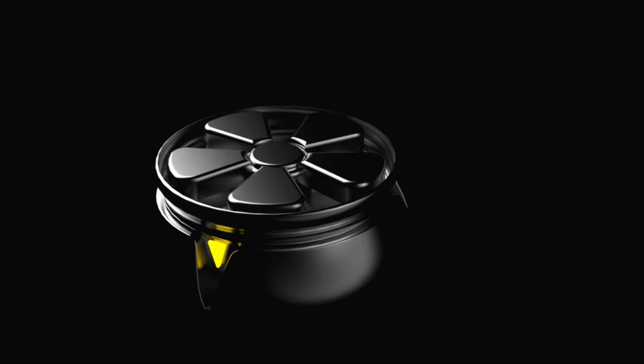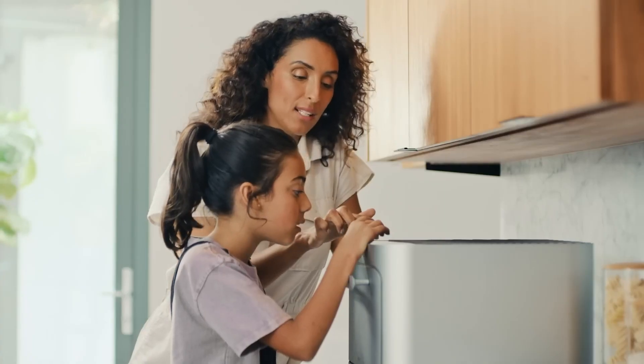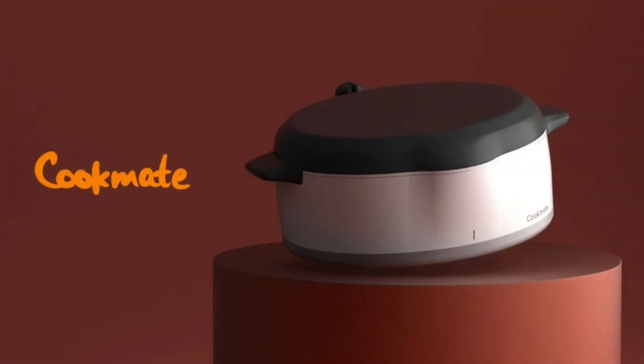Hey guys, in this video we're gonna go through the 10 kitchen appliances designed to help you prepare any meal quickly and efficiently. Don't forget to watch till the end of the video and tell us which one from the list was your favorite.